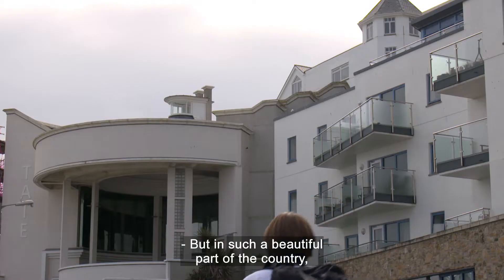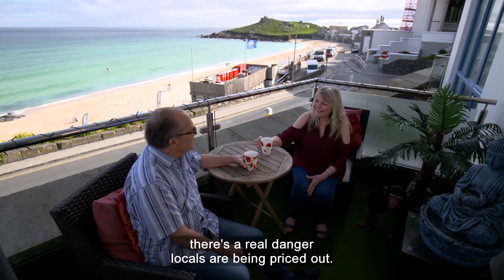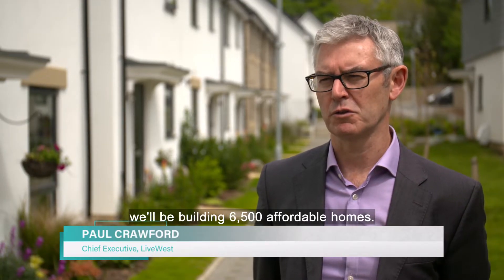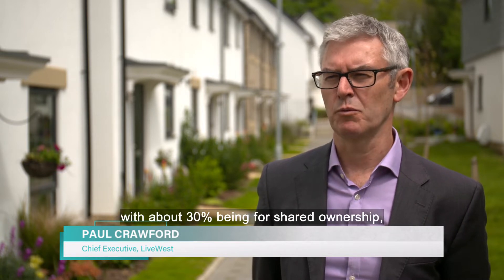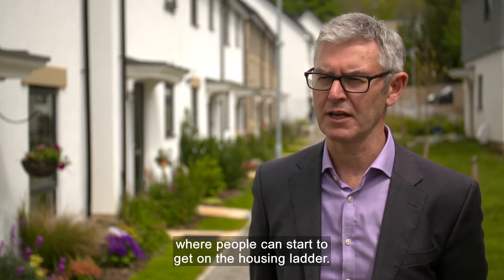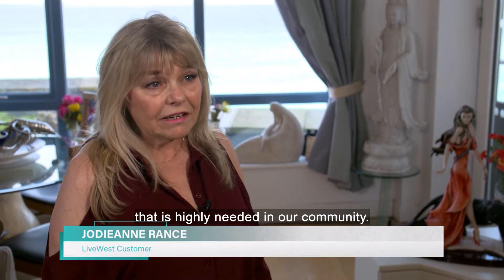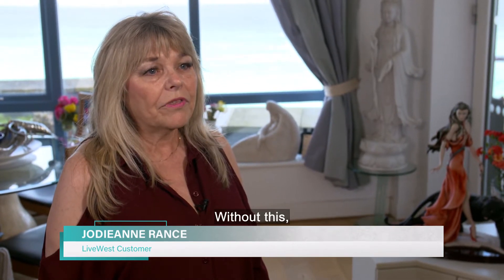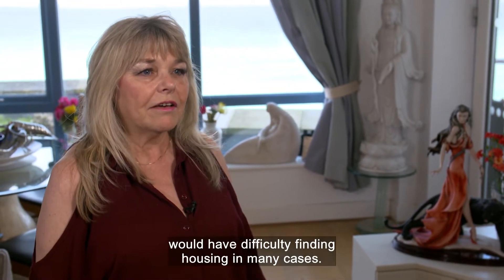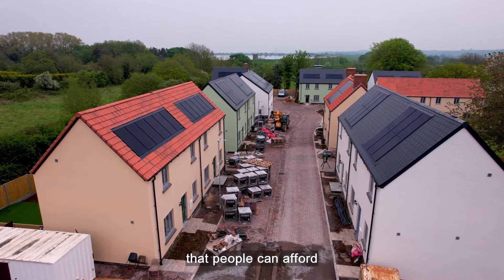In such a beautiful part of the country where many people want to live, there's a real danger locals are being priced out. Over the next five years, we'll be building six and a half thousand affordable homes. The vast majority will be for rent, with about 30% for shared ownership where people can start to get on the housing ladder. LiveWest has provided something that is highly needed in our community — without this, ourselves and our children would have difficulty finding housing.